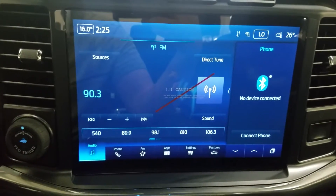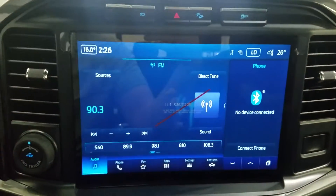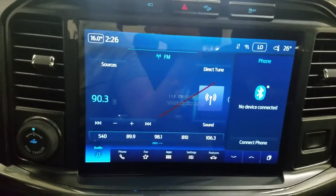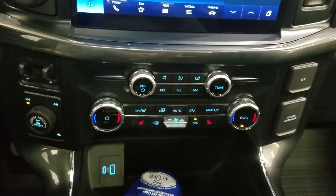Looking at our center face, the options available include audio, photo control, favorites, applications, settings, along with features. This 2022 F-150 also includes Sirius XM radio as well as Ford Pass Connect. Just below is our dual climate control area which provides air conditioning and heating for the cabin, and it also has heated seats.